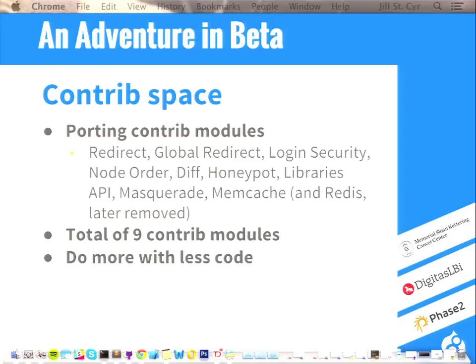In the contrib space, we directly contributed patches to upgrade nine modules. That is the sum total of contrib modules we're running on this site. The Drupal 6 site had 114 contrib modules — this site has nine. There is quite a bit of custom code to make up that difference, but a big part of it is that Drupal 8 does a lot more. The YAML form module is about 6,000 lines of code, and Web Form in Drupal 7 is 50-plus thousand lines of code.